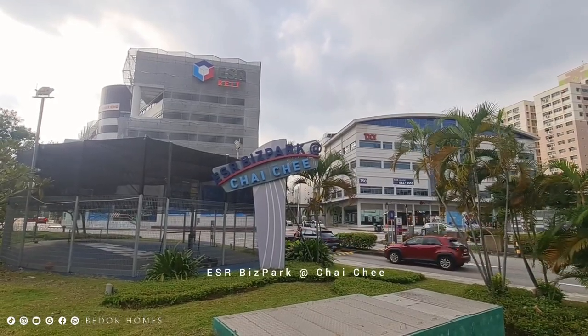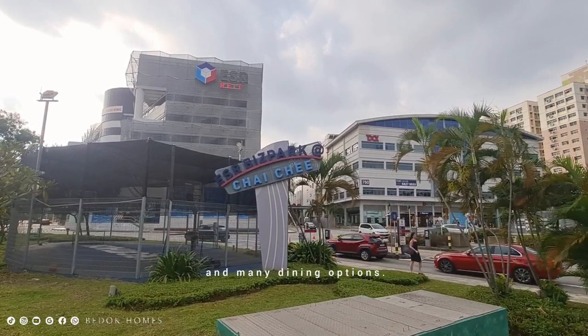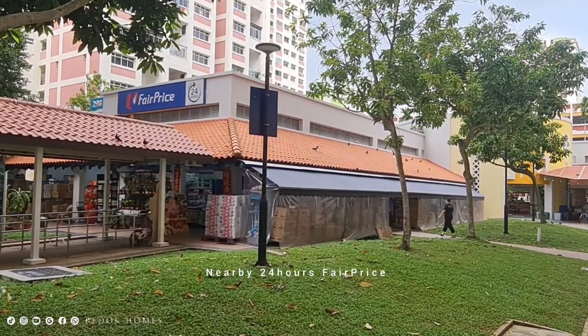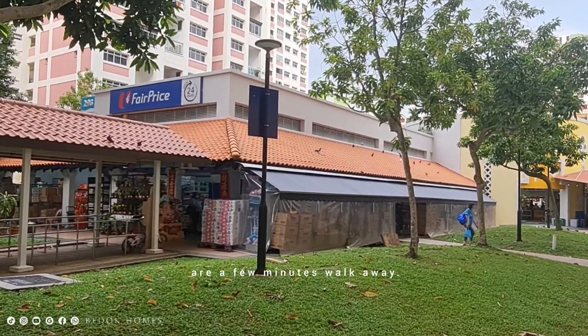ESR Business Park at Chai Chi houses Decathlon, Harvey Norman and many dining options. Nearby 24-hour flat price and coffee shops are a few minutes' walk away.